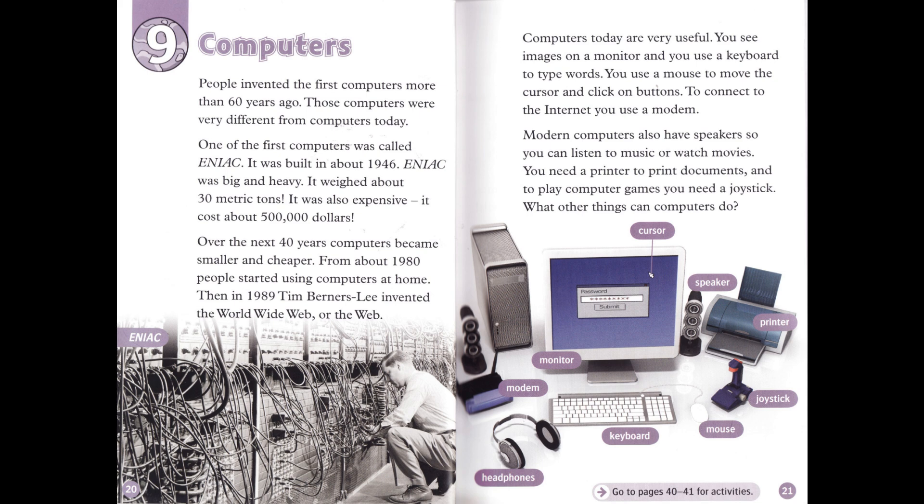People invented the first computers more than 60 years ago. Those computers were very different from computers today. One of the first computers was called ENIAC. It was built in about 1946. ENIAC was big and heavy. It weighed about 30 metric tons. It was also expensive — it cost about $500,000. Over the next 40 years, computers became smaller and cheaper. From about 1980, people started using computers at home. Then, in 1989, Tim Berners-Lee invented the World Wide Web, or the Web.